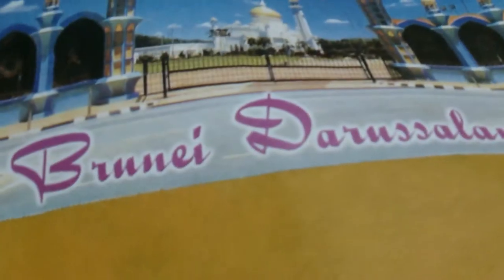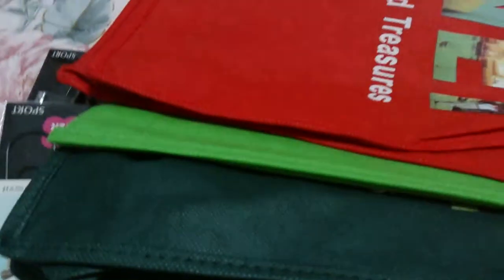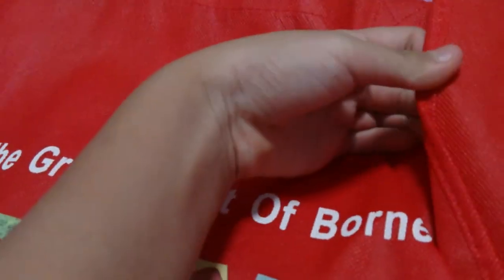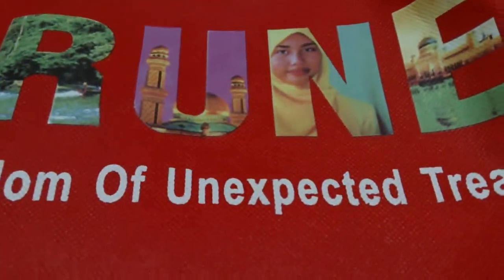Then I bought some recycled bags. I got this yellow one — you can see it says 'Green Heart of Borneo,' it's a little bit crumpled — 'A Kingdom of Unexpected Treasures.' And I got a lighter green and a darker green one.